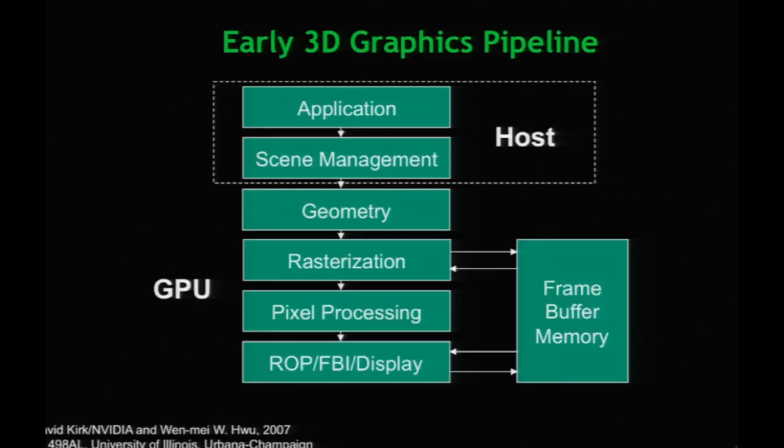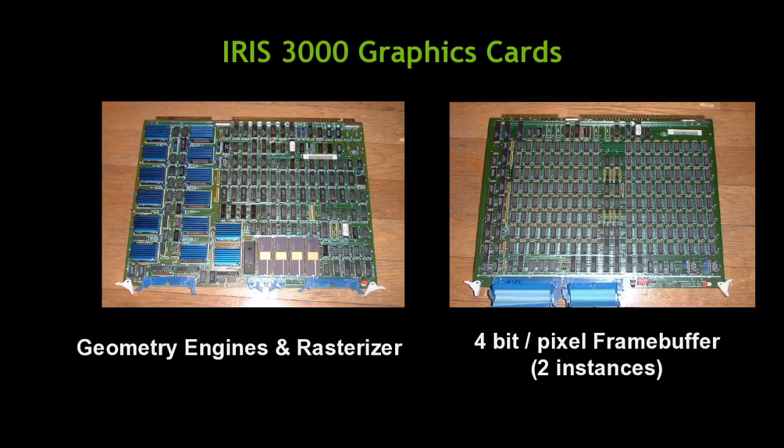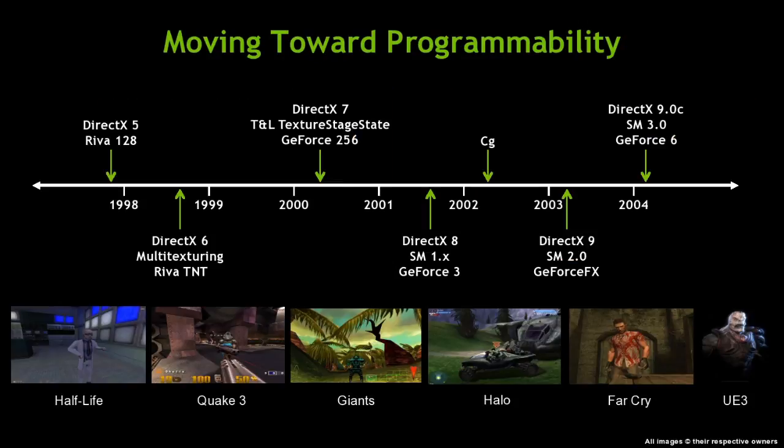The architecture evolved along with this. The application would run on the host and send geometry, rasterization, and pixels down to the graphics processor. The geometry engine was one circuit board; the frame buffer held about a megapixel at four bits per pixel, and you could pair two for eight bits per pixel. They became more and more capable and more programmable. At one point most functionality was fixed-function, special-purpose, custom-built ICs.